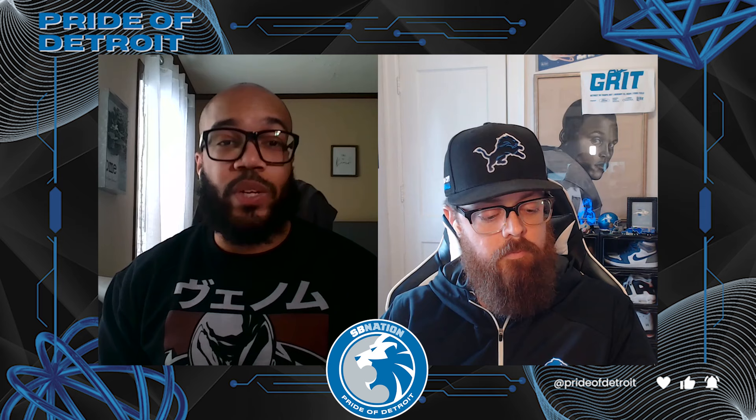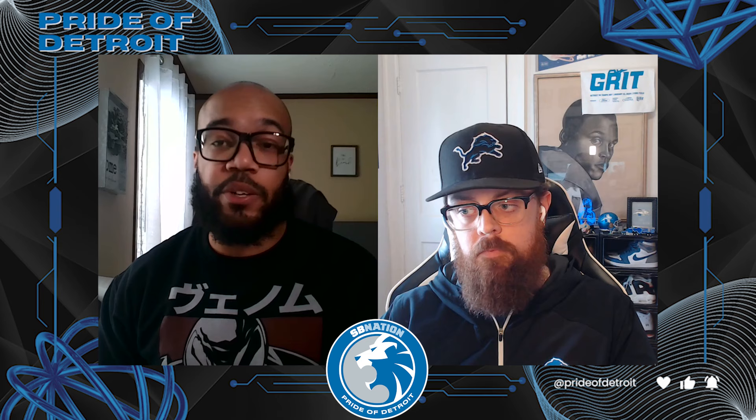Welcome to the Pride Detroit YouTube channel, I'm Miko joined by Morgan. We're going to do something we haven't done since the season ended — get back to film breakdowns. With free agency kicking off, the Lions have signed some really impactful players, and we're going to start with probably the Lions' biggest acquisition this offseason: DJ Reader. We're going to deep dive into what he does well and why he's such a key piece.